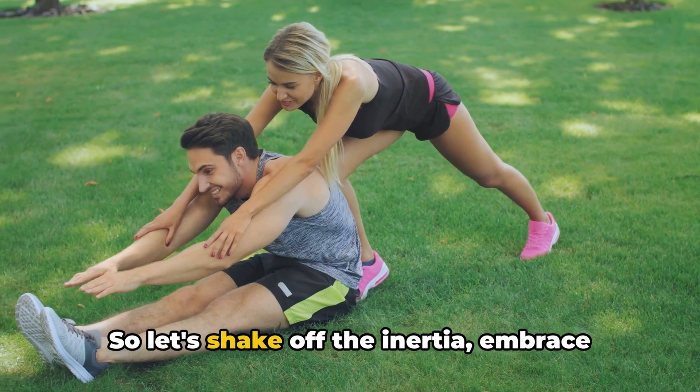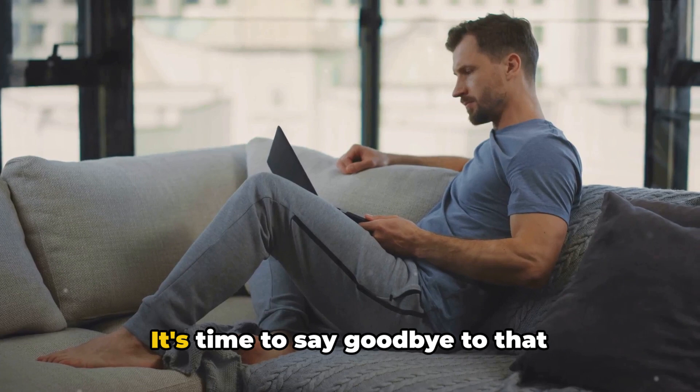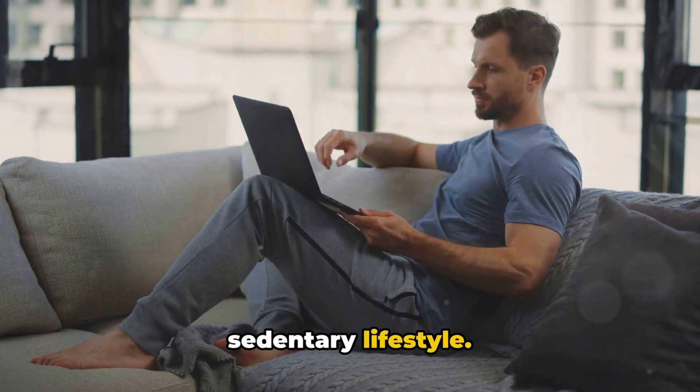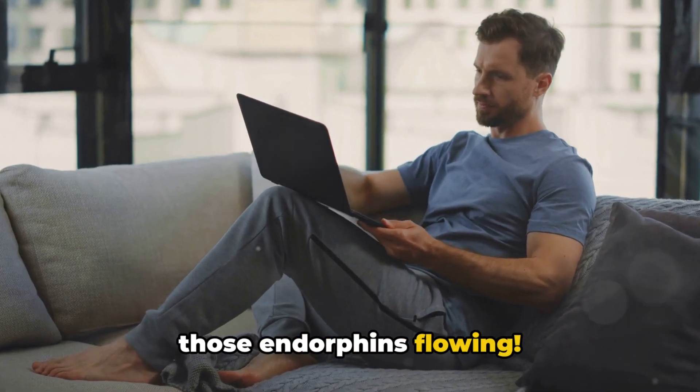So let's shake off the inertia, embrace the power of movement, and get those muscles working. It's time to say goodbye to that sedentary lifestyle and get those endorphins flowing.